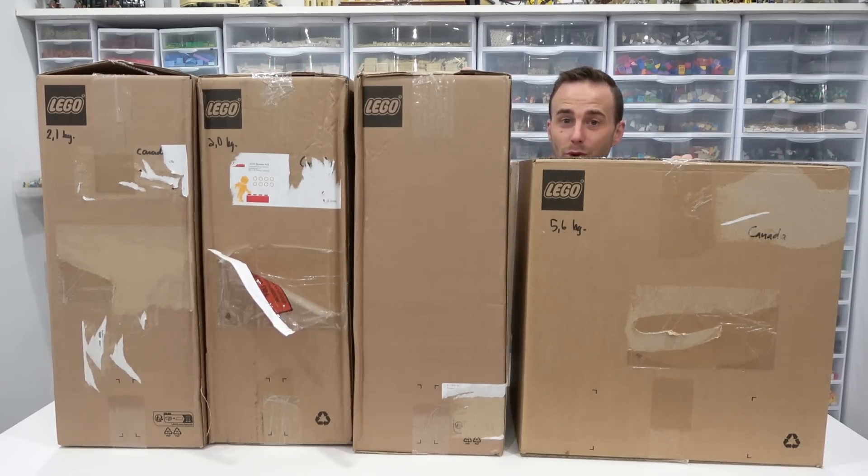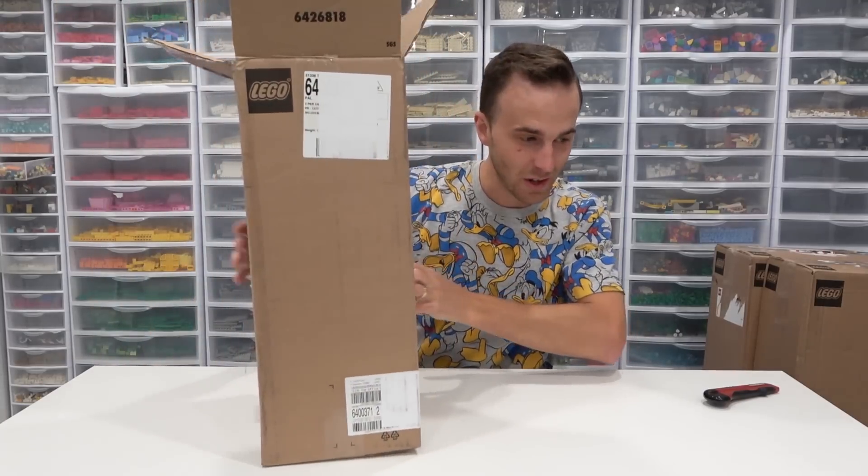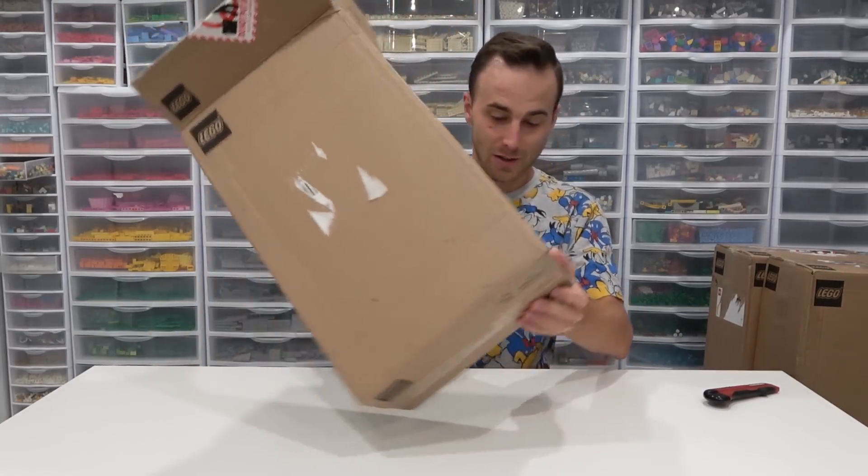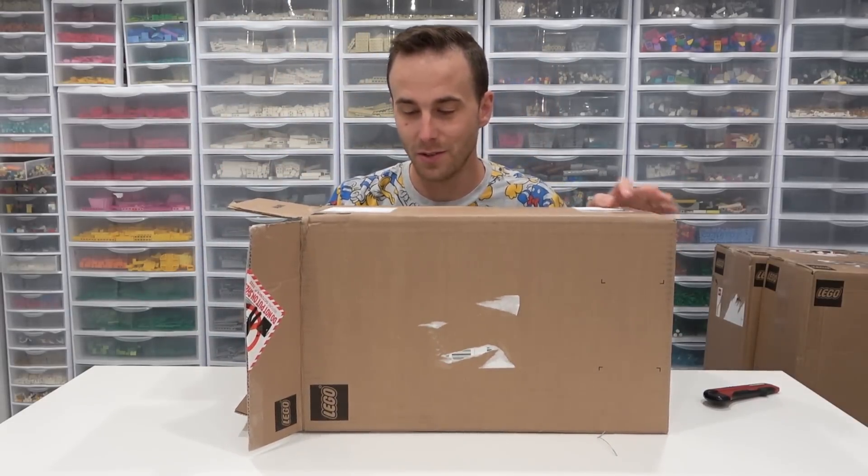You can see we've got one, two, three, four boxes and the fourth one is awfully large. So I think there's multiple sets in here. I think all of the stuff in here can be revealed. I can't quite remember, but let's start on the right side here and work our way toward the big box. This one here arrived not too long ago.